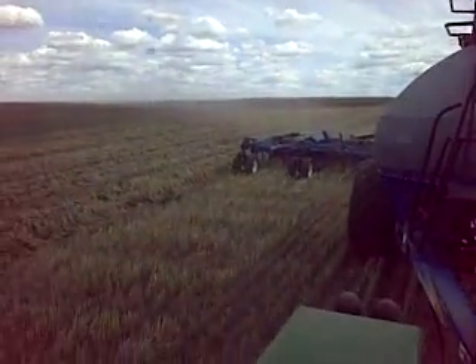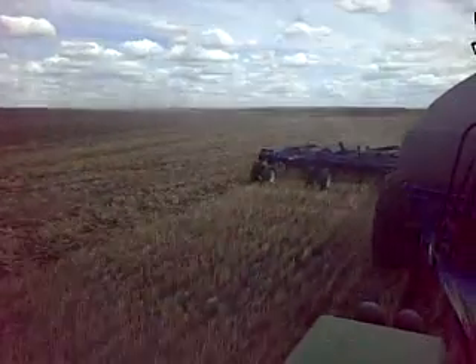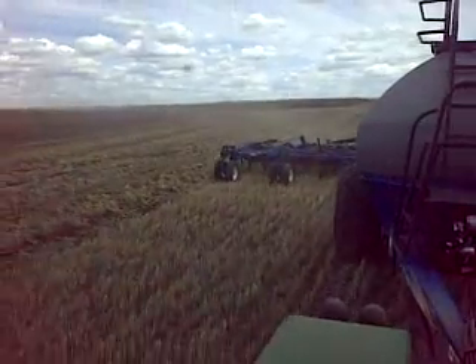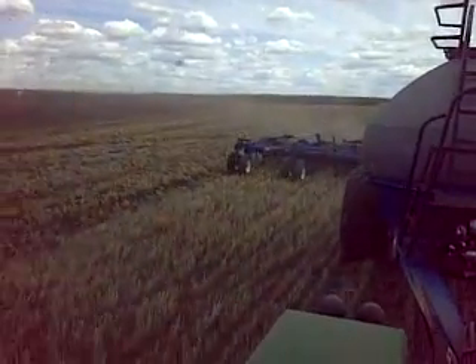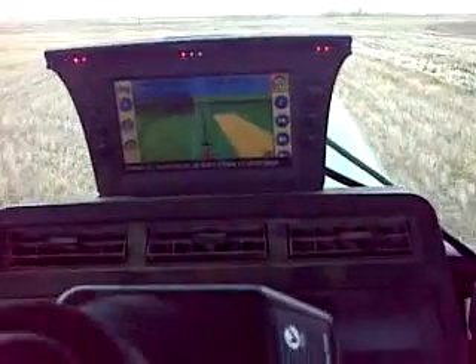As you can see back there, there is zero inches of overlap. This thing is so precise — it's accurate within three inches. So I have it set so that there is absolutely no overlap.